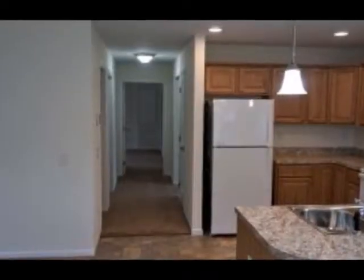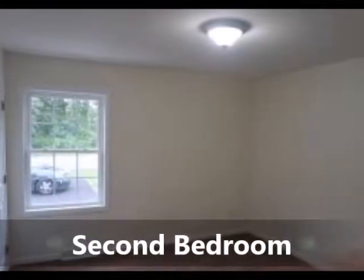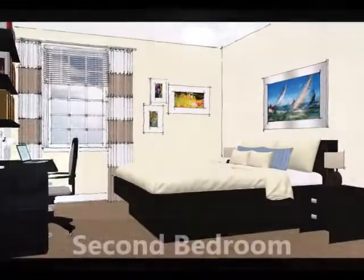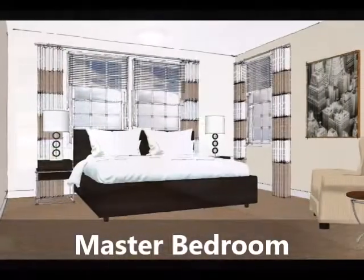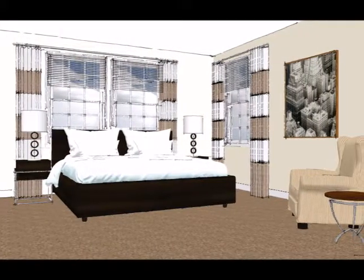Let's go down the hall to the bedrooms. This space makes a perfect second bedroom, or office, maybe a den. Here's the master bedroom with a fabulous walk-in closet and an attached full bath.